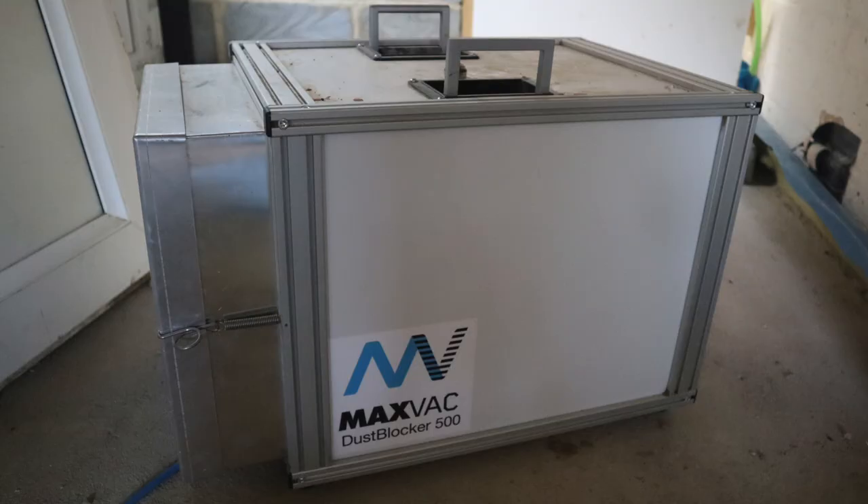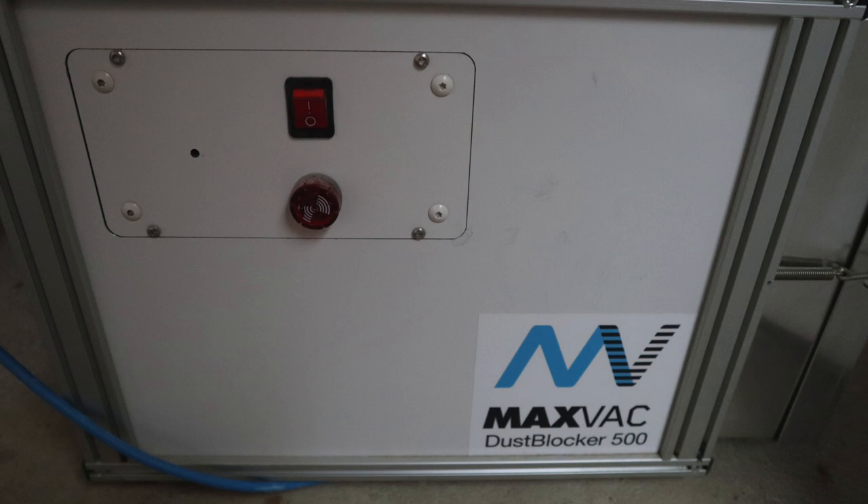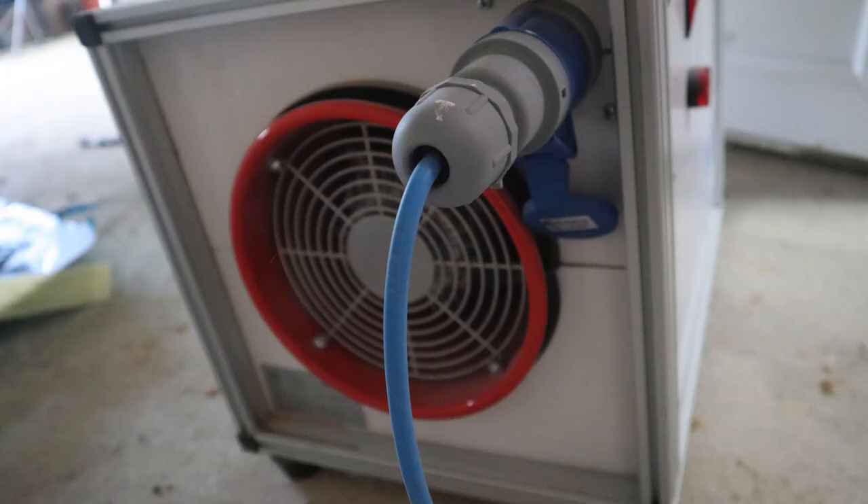Number two: invest in a mobile dust extractor. We used the Max Vac Dust Blocker 500. This may be something you've discussed with your builder upfront — if you haven't and you're already in the process of renovating, have this conversation now. You can actually hire them for as little as about £50 for a couple of days; they're around £800 to buy. The specific one we used makes a real significant difference.